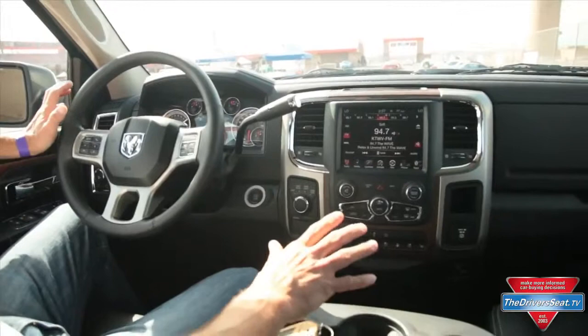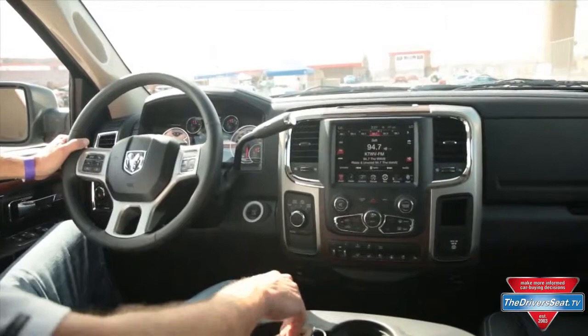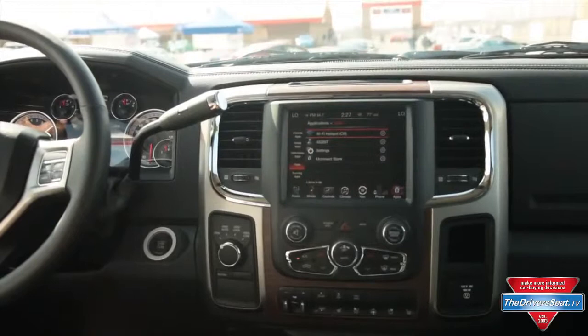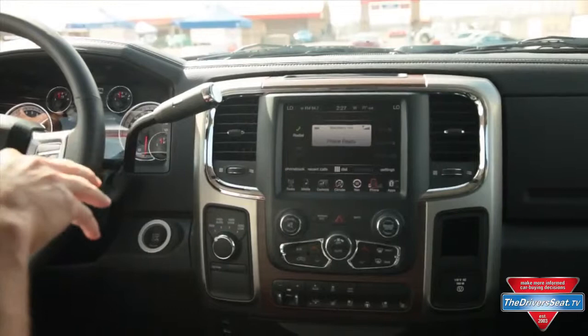Realizing that drivers spend most of their time right here in the driver's seat, the interior designers went to work and had a lot of opportunity and things to change for the all-new interior in the 2013 Ram 1500. There's a brand new center stack with the 8.4-inch Uconnect Access system, which has a lot of new features — this is the next generation, and you can even have a Wi-Fi hotspot in the truck.